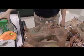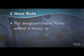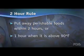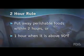Refrigerate your perishable products as soon as possible after grocery shopping. Remember the two-hour rule: perishable foods should not be left at room temperature for longer than two hours — that's when harmful bacteria start to multiply. Make that one hour when it's hot outside and temperatures are above 90 degrees Fahrenheit.